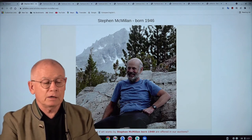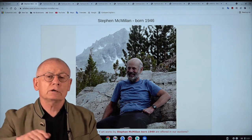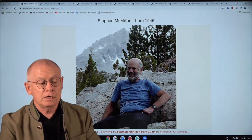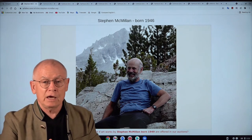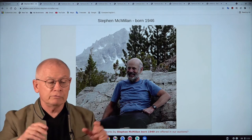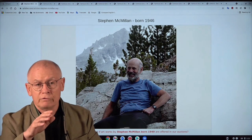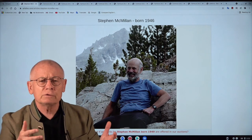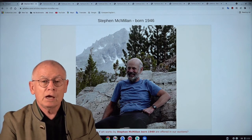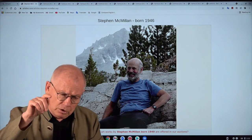But back to Steve McMillan. He was born much later, in 1949, and he grew up in the San Francisco Bay Area where he had a wonderful view. And you won't believe it — Steve McMillan had his first one-man show when he was only 16 years old, and of course it was clear he wanted to become an artist.